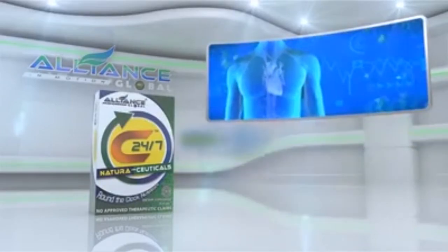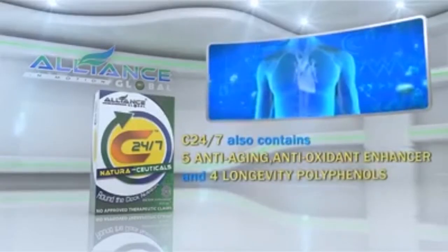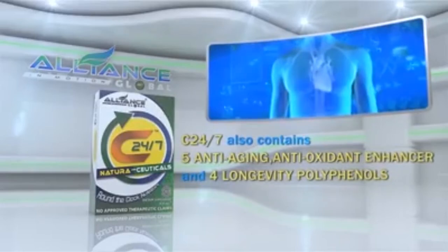Aside from these, C247 also contains 5 anti-aging antioxidant enhancers and 4 longevity polyphenols.